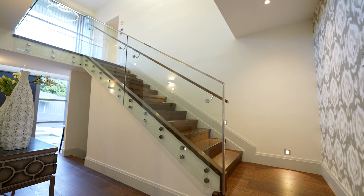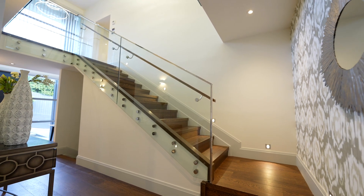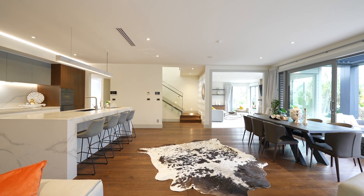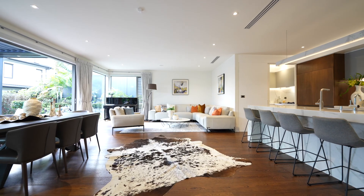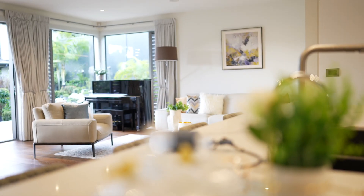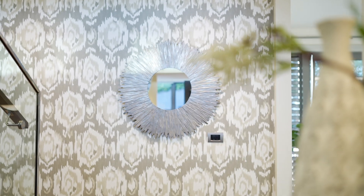Designed by renowned architect Alan Shanahan, this exquisitely crafted home impressively showcases the finest features and fittings, resulting in a home that delivers on space, style, and luxury.